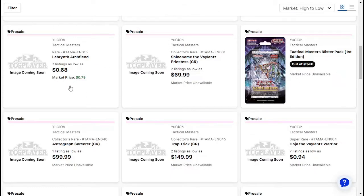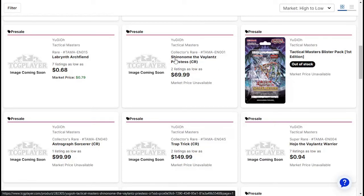Labyrinth Kukloc is about $0.84. Labyrinth Archfiend $0.79. And there's Shinomi the Velo — I don't know how to pronounce it — but it's a Collector's Rare, right? Yeah, it's Collector's Rare. I don't know why I was trying to read this.